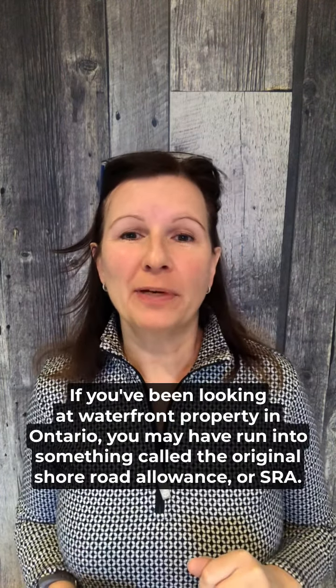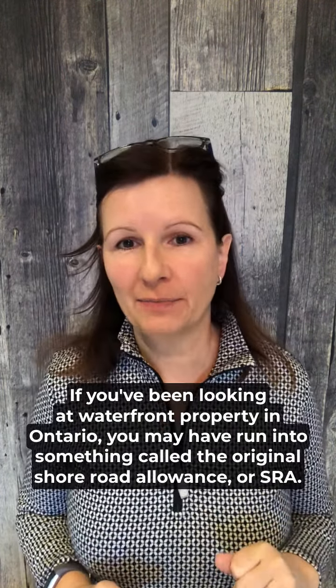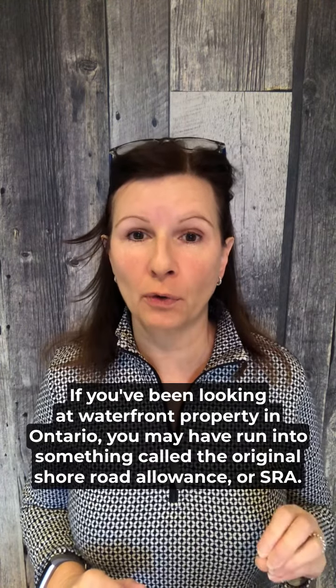If you've been looking at waterfront property in Ontario, you may have run into something called the Original Shore Road Allowance, or SRA. What is that?